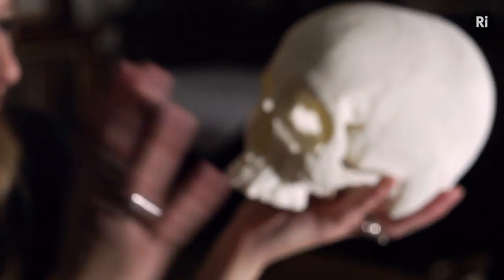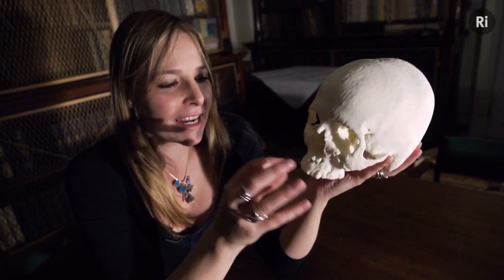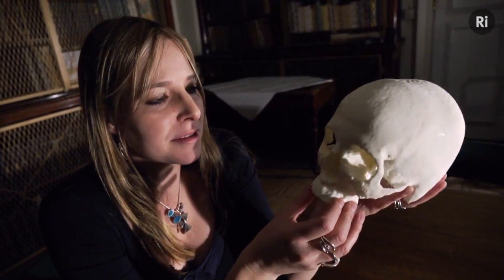Apatite is a really amazing mineral. It exists in different forms in bone and in teeth, and because it contains calcium it also means that bones are a fantastic calcium reservoir for your body. So if your blood calcium levels drop, you can unlock calcium from your bones.